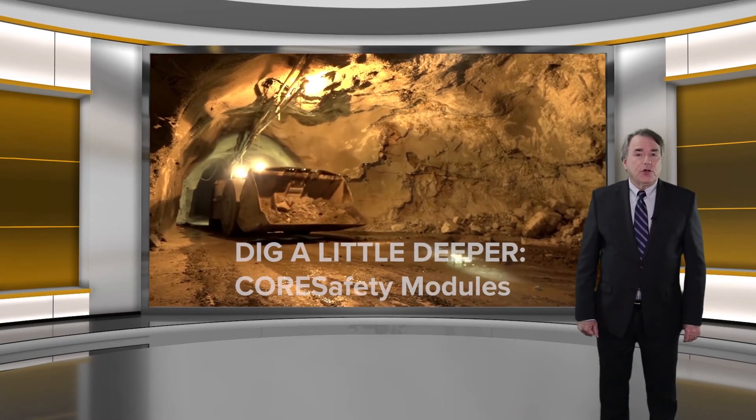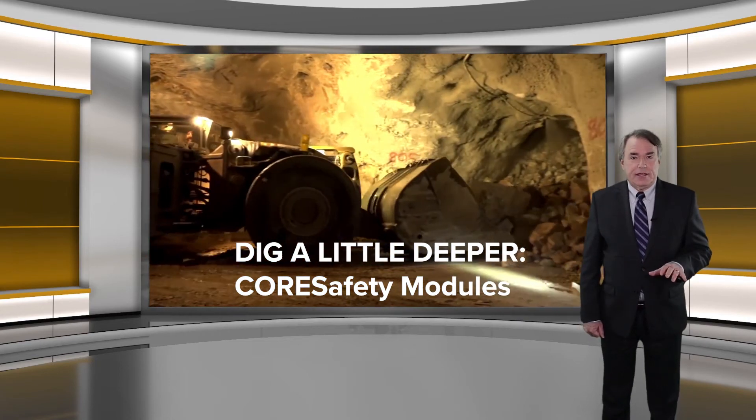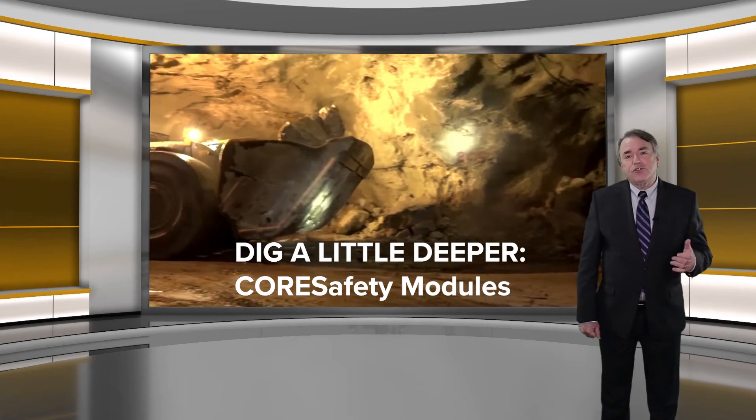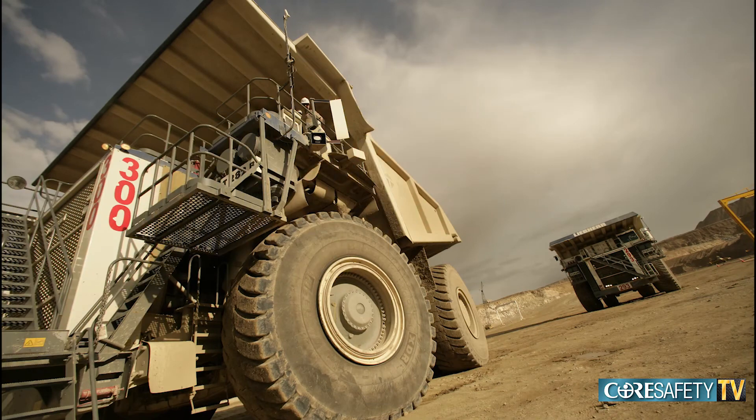In our last episode, we showed you a short overview of the 20 modules in Core Safety. Now, starting this month, we'll dig a little bit deeper for you. Here's what module number one is all about: Core Safety's module number one focuses on leadership development.